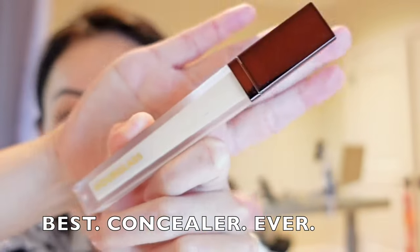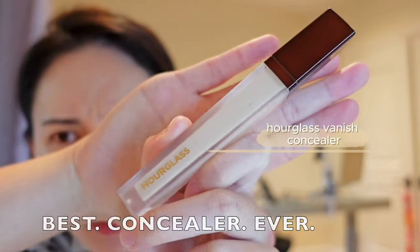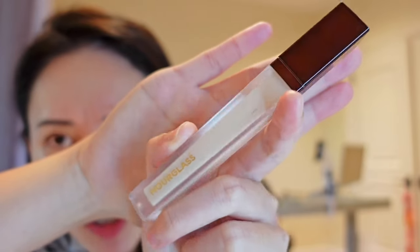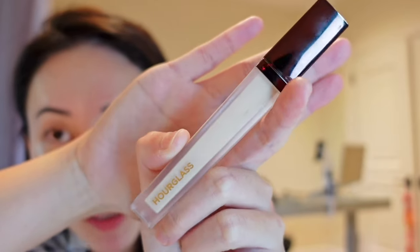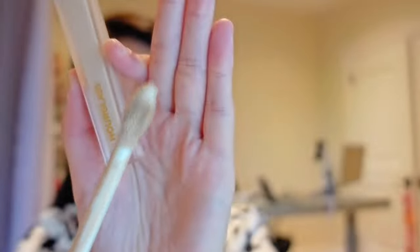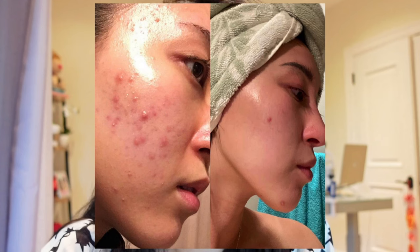I simply just do a really good concealer in the spots that I need it. This is the best concealer I have ever used — it is the Hourglass. It not only has high coverage, you can make it natural, you can make it lighter. It is very buildable, but what I love the most about this concealer is the finish. So I work one area at a time. I have some acne scars.